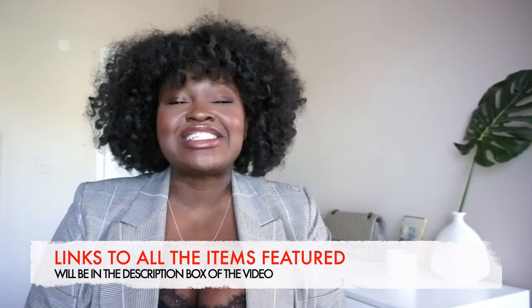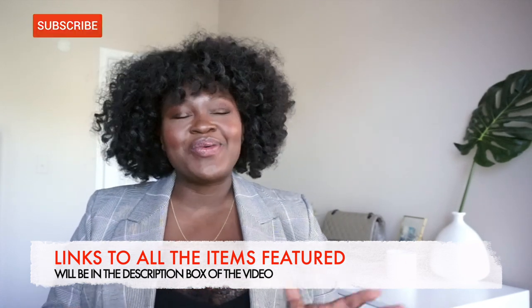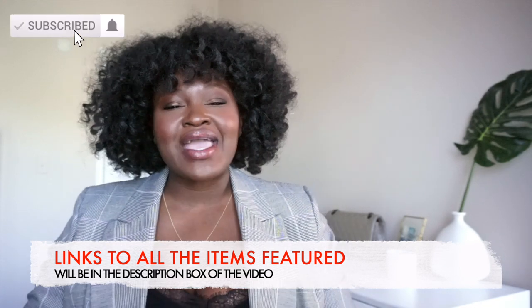If you're new here, my name is Chi Chi and I cover fashion, beauty, and lifestyle. So if that's the kind of stuff you're into, you're in the right place.